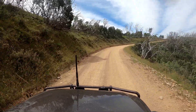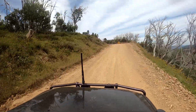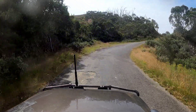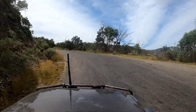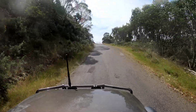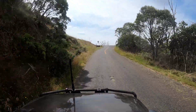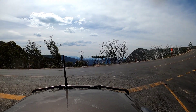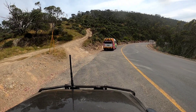Hey everyone, Jason here from Off the Beaten Path. We've just come down off Blue Rag and we're heading north on the Dargo High Plains Road. Not too long and we're back on the bitumen section approaching the Great Alpine Road up to Mount Hotham. As you can see, we're coming up to that intersection right now. Turning left — today we're taking another track that I've never taken before, starting right here.